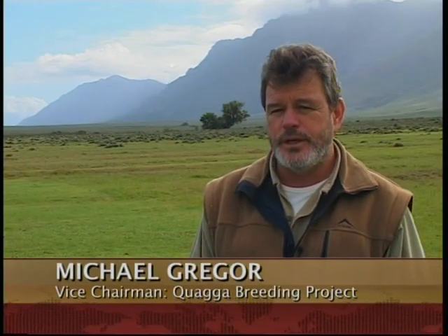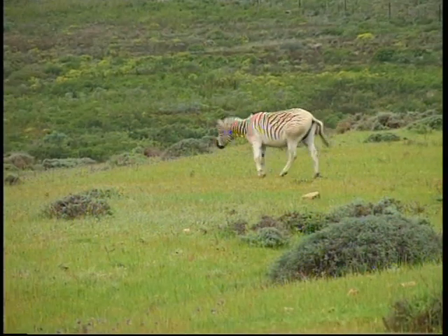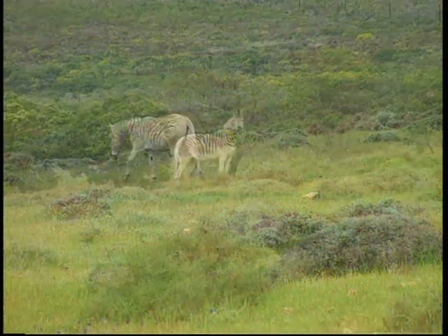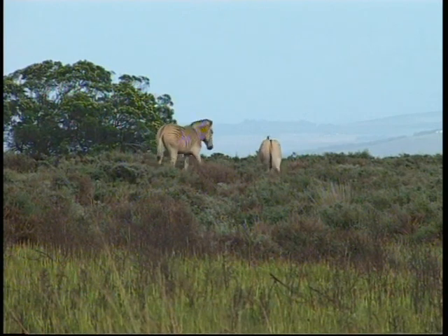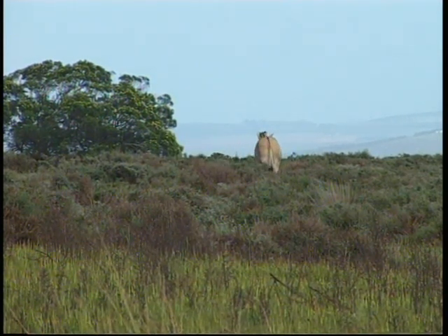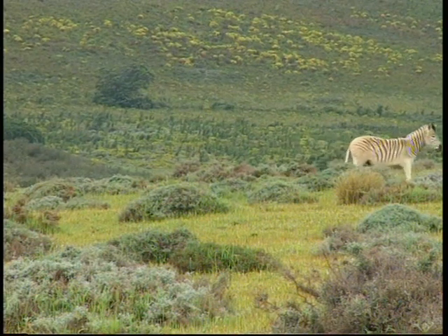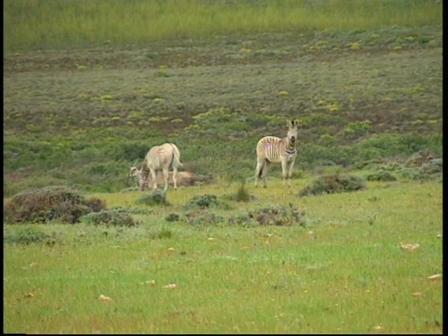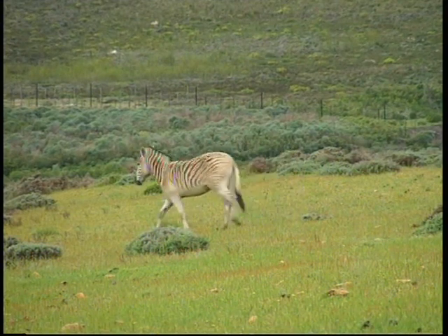The Quagga breeding project is an attempt to use selective breeding to breed animals that are as similar as possible to the original Quaggas which roamed in the Western Cape. The idea came through Ronald Ra, who was the taxidermist associated with the SA Museum in Cape Town. He realized the Quagga skins were very similar in appearance to the plain zebra, but could never prove it until DNA testing confirmed that the Quagga was actually just a coat color aberration of the plain zebra, leading to the idea of selectively breeding animals that are lesser striped in natural populations.